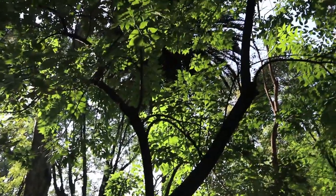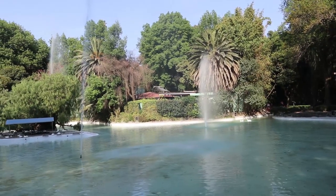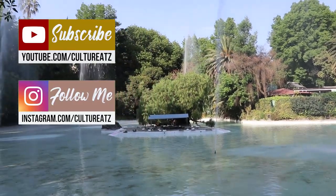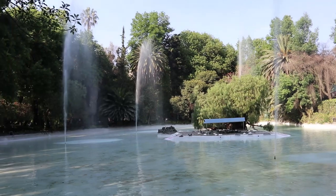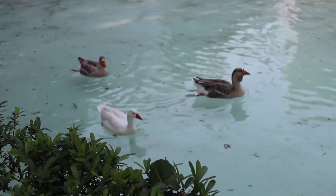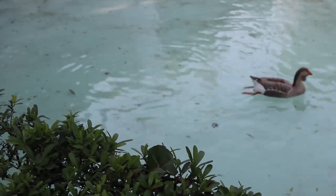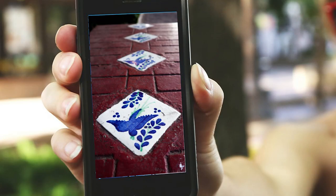The fashionable hangout spot that is Parque Mexico is in my opinion the most beautiful urban park I have ever seen. It was built in 1927 and it covers nine hectares of ground. It is full of Mexican and Art Deco architecture.